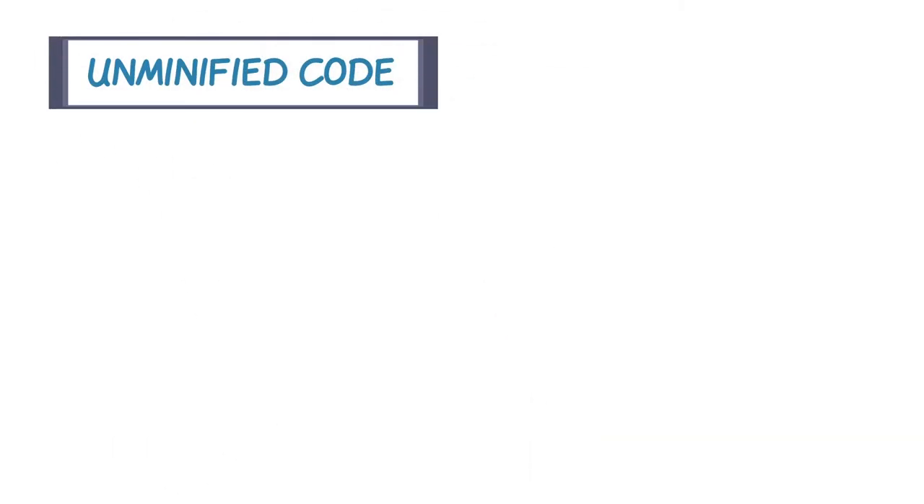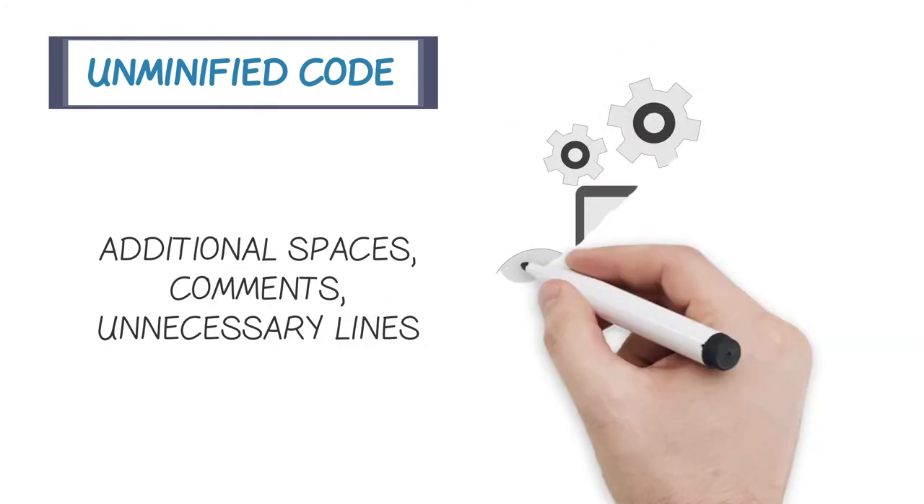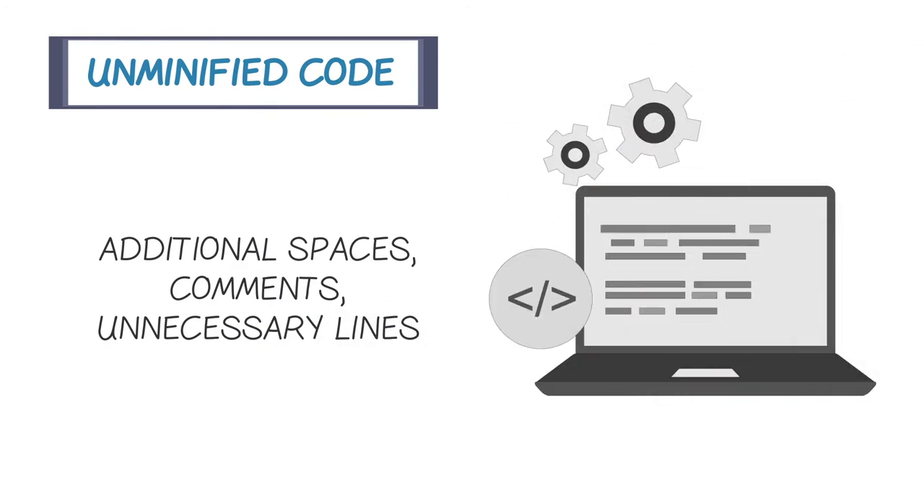Another element that slows a page are line breaks — that is, in your code: additional spaces, comments, unnecessary lines, and so on. All of these increase the size of your code, and that affects the speed of your pages. I will talk later about how a process called minifying can help.